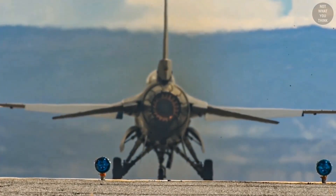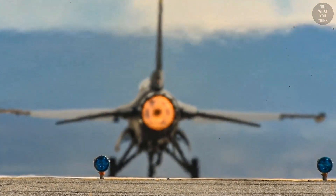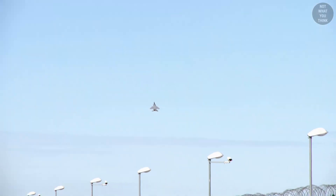Fighter jets have not gotten faster in the past 50 years, and in some cases they have slowed down. Counter-intuitive on the surface, but it all makes sense when you understand what's actually happening in aerial combat.